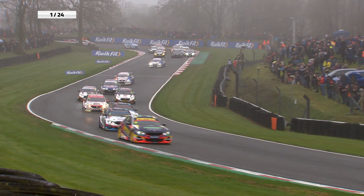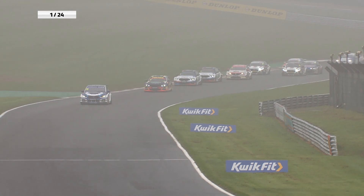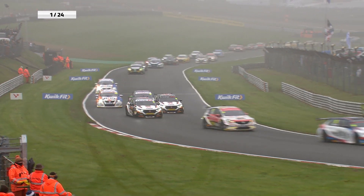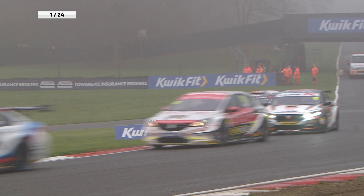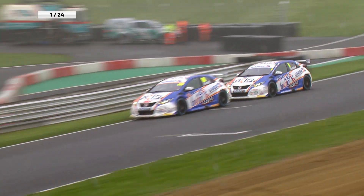Predictably the rear-wheel drive cars just mugged poor Jason Plato on the start. He tried to move over but there was no room at all and the first four cars are all rear-wheel drive. Further back, Chris Smiley was coming through the pack, getting past Josh Cook. I fear that the slicks on Cook's car are not working that well as Ingram comes under attack from Sam Tordoff. Up towards Clearways for the first time, Sam Tordoff to the inside of the Toyota. The Team Toyota GB with Ginster's Corolla is just ahead as they head up towards the end of lap number one.